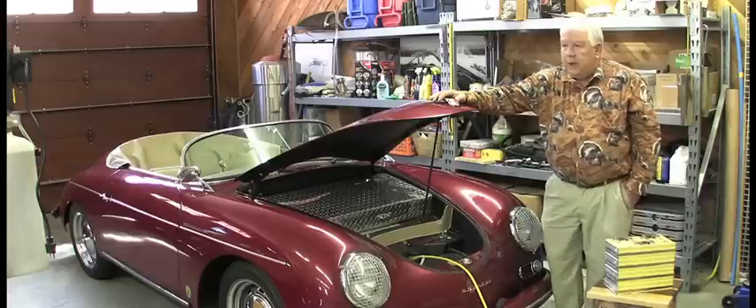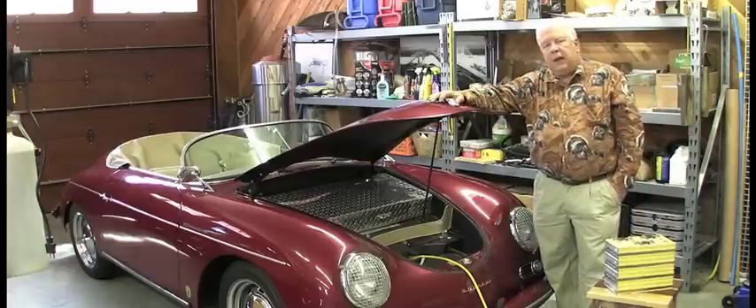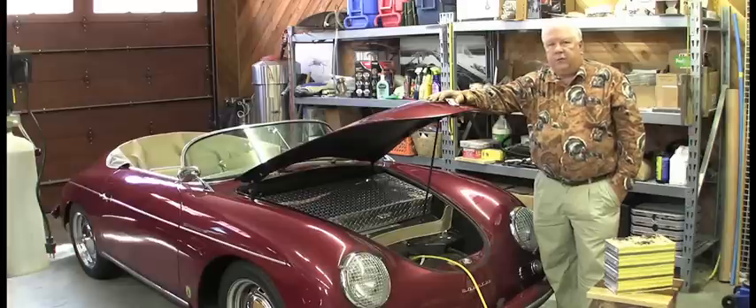The early efforts at creating lithium metallic batteries were disastrous in most cases. They would catch on fire and often explode.